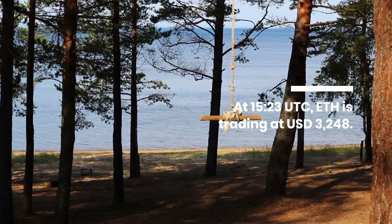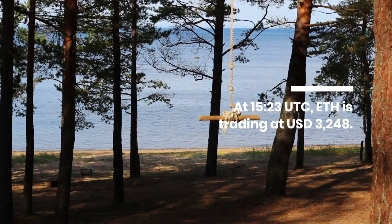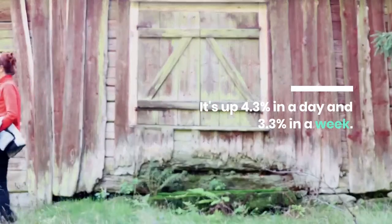At 15:23 UTC, ETH is trading at US$3,248 — up 4.3% in a day and 3.3% in a week.